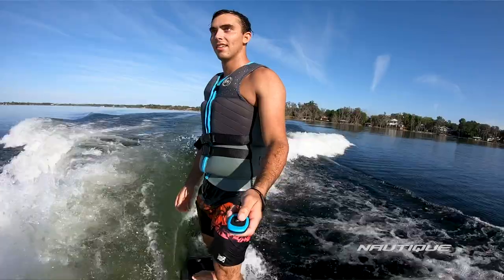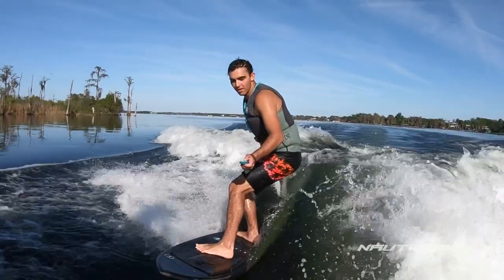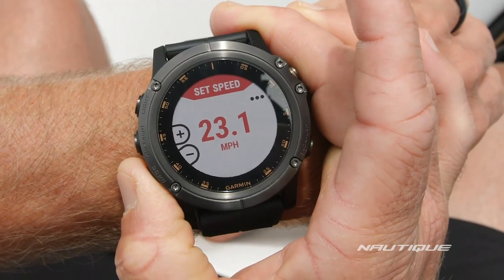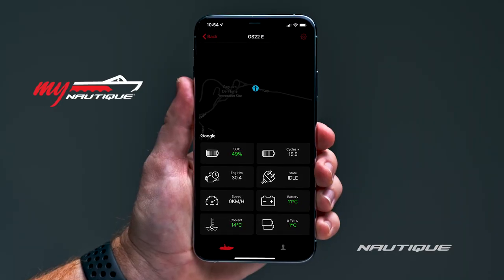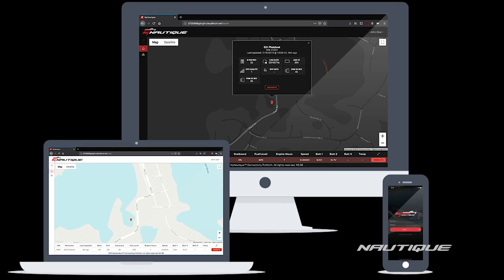Optional on all Super Air Nautiques is the Nautique Surf Select, which puts control right in the surfer's hands to go from one side to the other with the push of a button in an instant. Our team has also designed an app compatible with a wide array of Garmin watches, giving the rider or surfer control of the boat from their watch — controlling speed, surf side, wave shape, volume, and ballast shift all from behind the boat. For 2021, My Nautique can be found in every model, allowing you to remotely monitor your boat's battery voltage, fuel level, ballast location, and other important information right from your phone or computer.